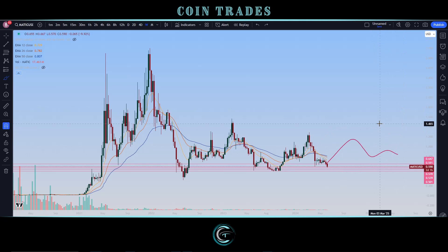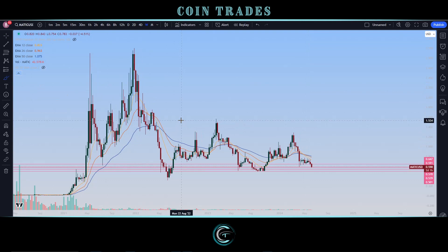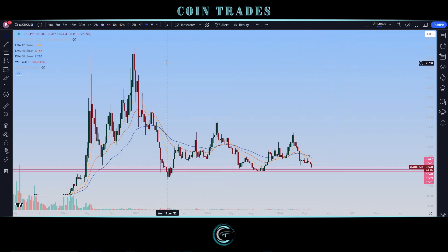Otherwise we are still in a pattern for longer term consolidation and drawn down. This is going to be Polygon MATIC's second big bull cycle, and typically a lot of cryptos don't necessarily perform as well on the second cycle — definitely no guarantees of running up to new all-time highs, especially given recent price performance. From current prices, that would be a pretty significant rise of over 400%, a 5x. Personally I don't think 5x is an unreasonable expectation for a lot of cryptos and altcoins at the peak of a bull cycle, so there is potential to see a new all-time high.